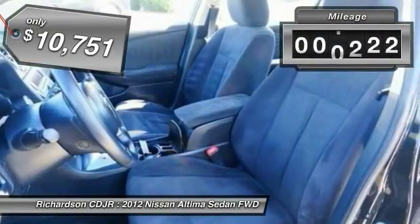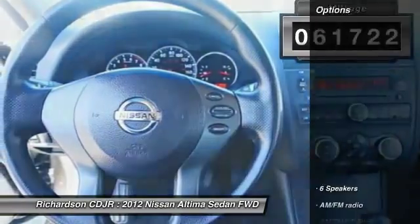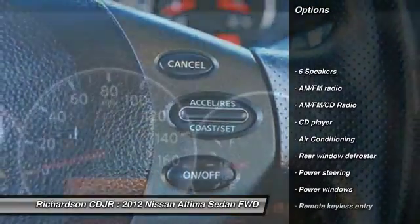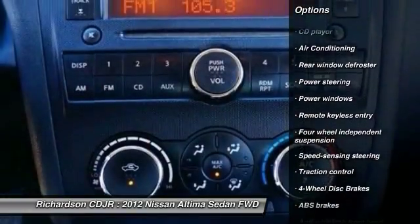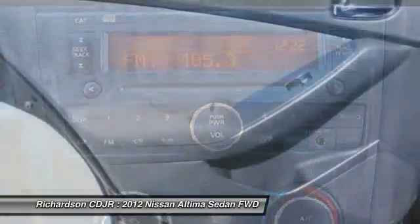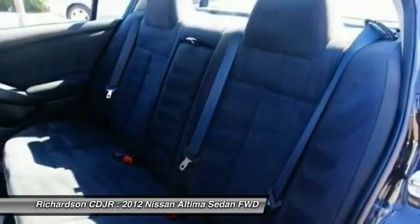This vehicle has less than 65,000 miles. Here are some of this vehicle's great options: traction control, dual airbags, power steering, air conditioning, front four-wheel disc brakes, AM FM stereo with CD player, center armrest, security system, power windows, and trip computer.